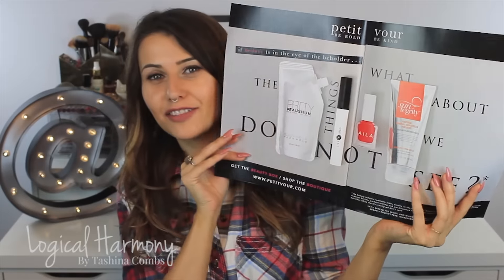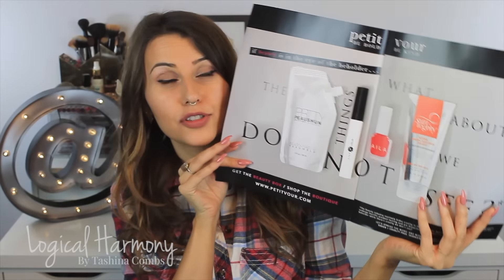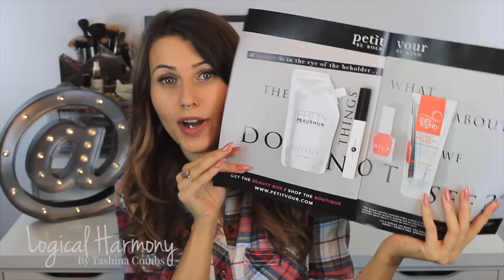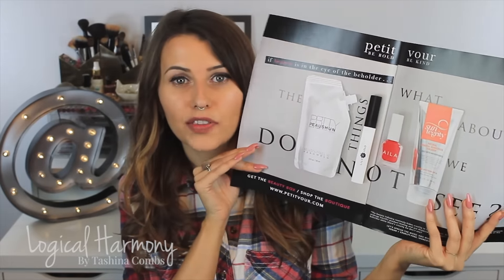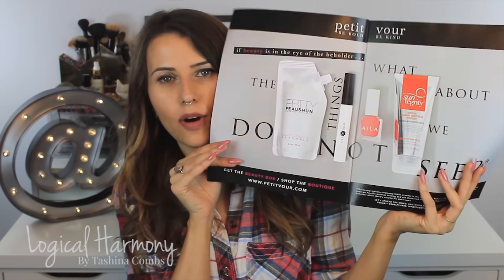Another cool thing about Pettivore I want to mention is in the latest issue of Veg News Magazine — the first issue in print in a really long time — when you open the cover, the first thing you see is this awesome two-page spread ad for Pettivore. I was so excited. This is actually why I ordered the magazine, because I love Pettivore. They're a great company and I want to support them. When I heard they had an ad, I was like, I need to see this. What does this look like in print? And it looks so awesome.